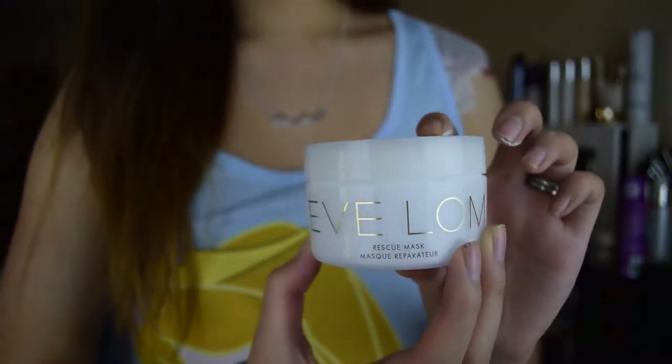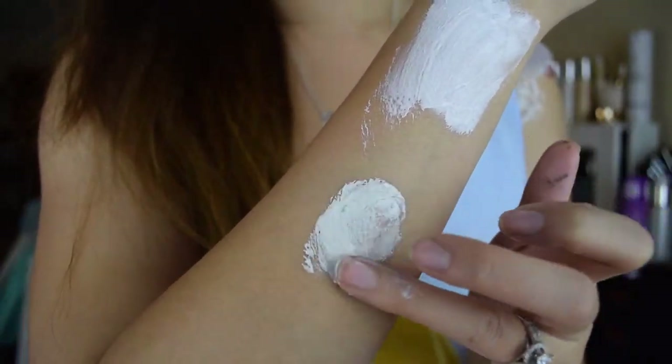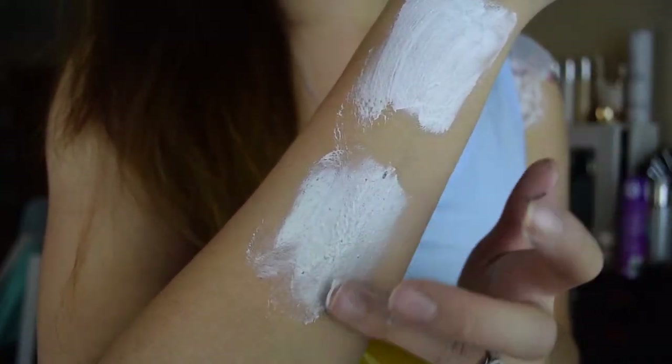On the more expensive side is the Eve Lom Rescue Mask, which actually came as part of a kit with the Eve Lom Cleansing Balm and Morning Cleanser. I really quite like it — it's also clay-based but has a grittier texture with dry flakes of clay in it. When you apply it and it dries down, those dry clay bits act as exfoliating particles when you wipe it off with a muslin cloth, helping to remove dead skin. It has a eucalyptus scent — it reminds me a bit of a Vicks rub.